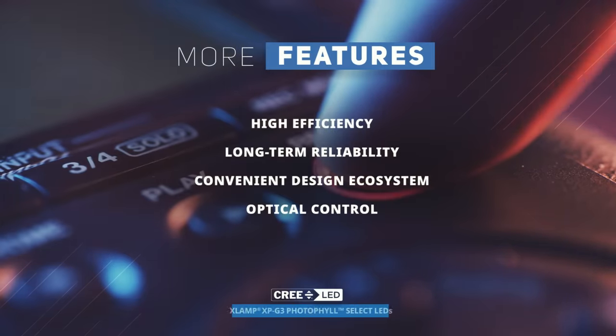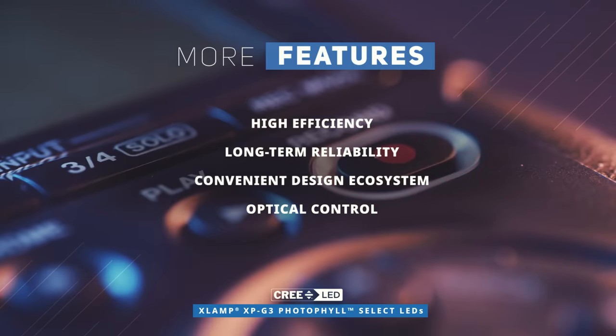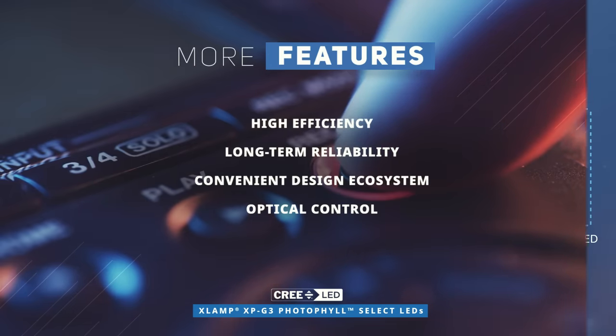The LEDs feature high efficiency, long-term reliability, a convenient design ecosystem, and optical control. Discover how to optimize your new product designs at Mouser.com.